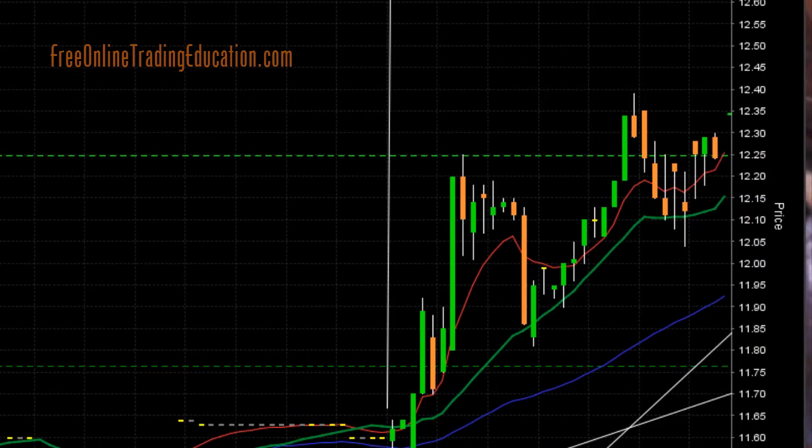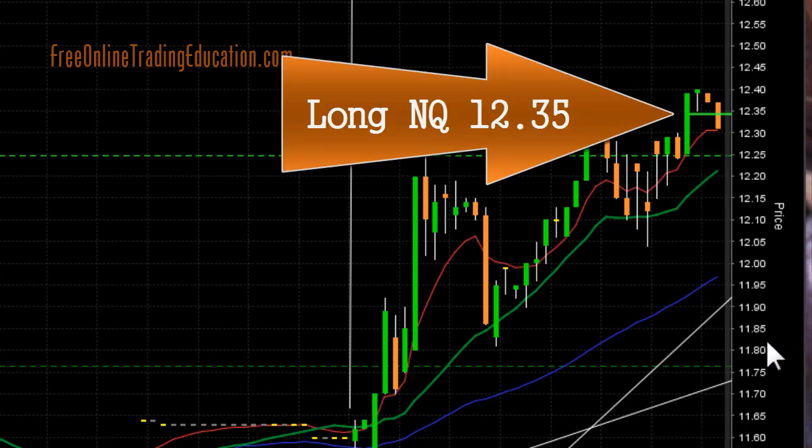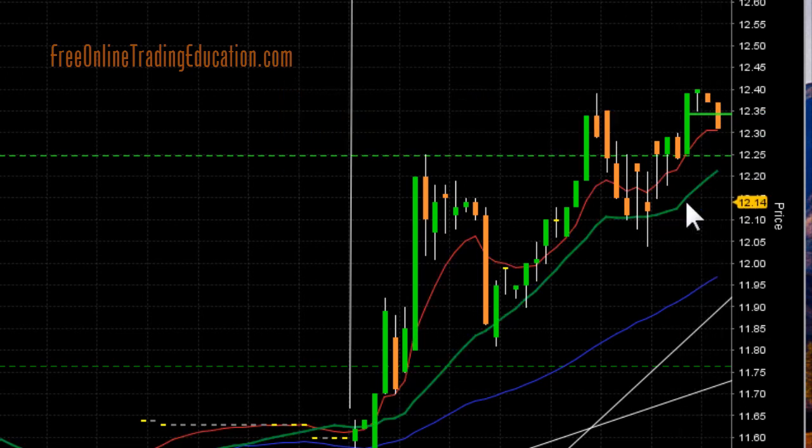Let's see what happened next. And boom, there we go — it popped up here. I got in at $12.35. I am long. And then it did pull back to the 8 EMA here. I pulled my stop there. I'm going to follow this 20 moving average for right now — that's about 1%. Let's see what happens next.